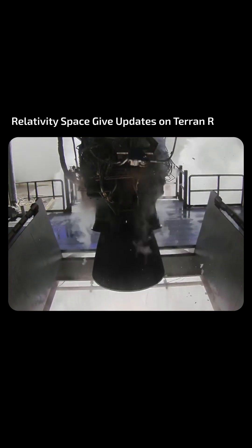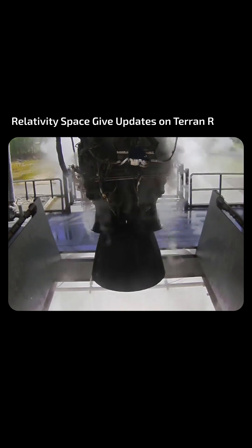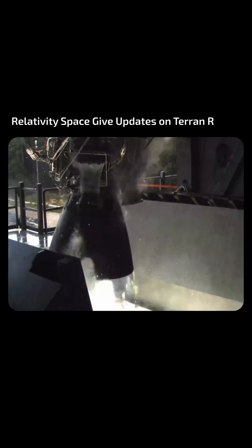First stage engine qualification continues to rapidly progress, and the team is over halfway done with the qualification campaign. We're rapidly completing ascent, re-entry, and landing objectives and demonstrating full run boxes.